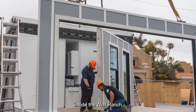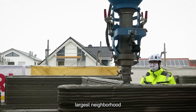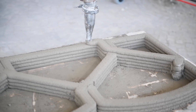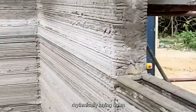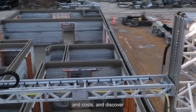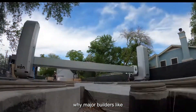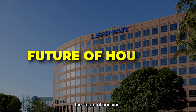Today, we're going inside the Wolf Ranch housing development in Texas, which is set to become the world's largest neighborhood of 3D-printed homes. You'll witness these machines in action, their mechanical arms rhythmically laying down concrete layer by layer. We'll explore how this revolutionary approach slashes construction time and costs, and discover why major builders like Lennar are betting big on this technology as the future of housing.